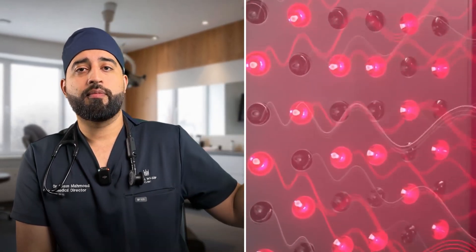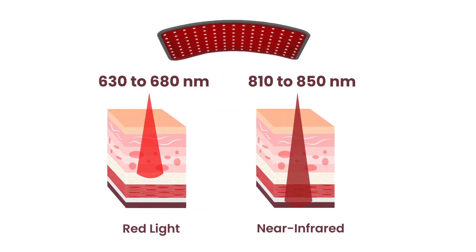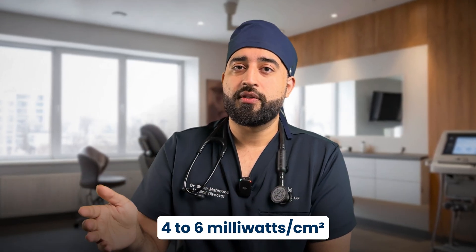Wavelength matters too. If the wavelength is not in the sweet spot — 630 to 680 nanometers for red light, or 810 to 850 nanometers for near-infrared light — it simply won't penetrate deep enough to reach the follicular bulb. That's what separates true medical devices from cosmetic ones. Power density matters just as much: you need at least 4 to 6 milliwatts per square centimeter to trigger real biological change. Anything less and you're just warming your scalp up.